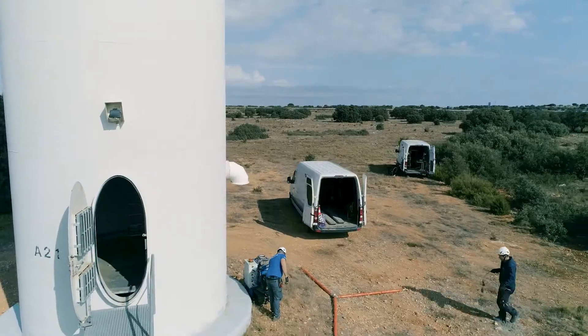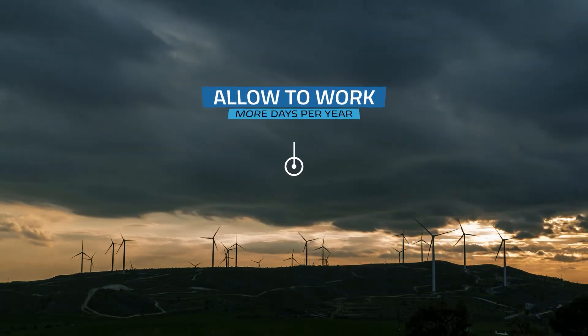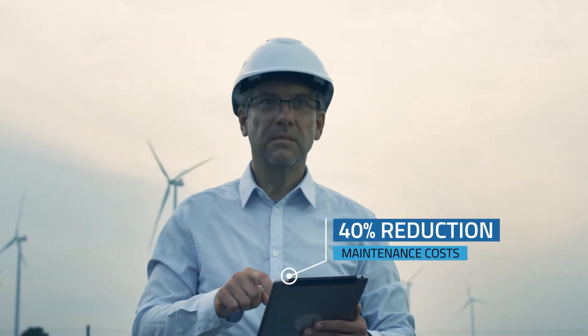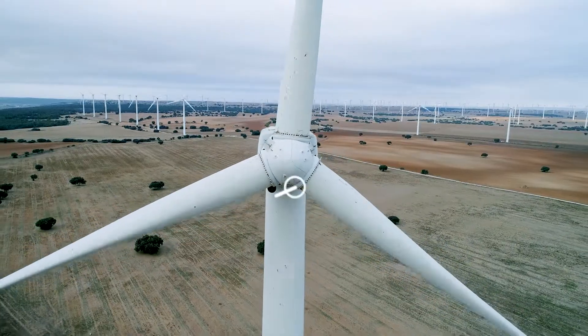Robotic operations take on average four times less downtime and can work in high winds, darkness and even light rain for more days per year. The result is at least 40 percent reduction in maintenance costs, with CO2 emissions halved and idle stay reduced by up to 10 times.